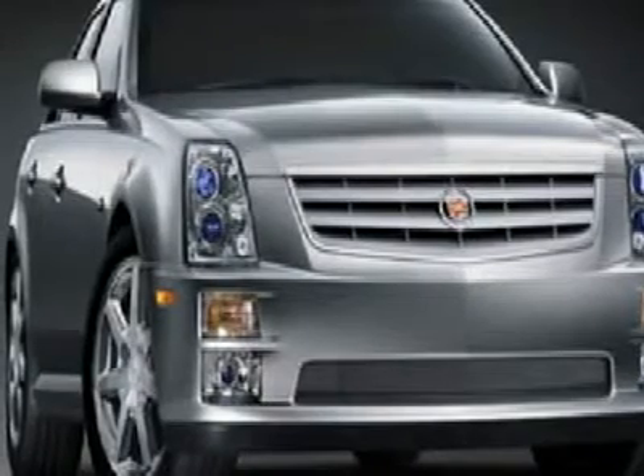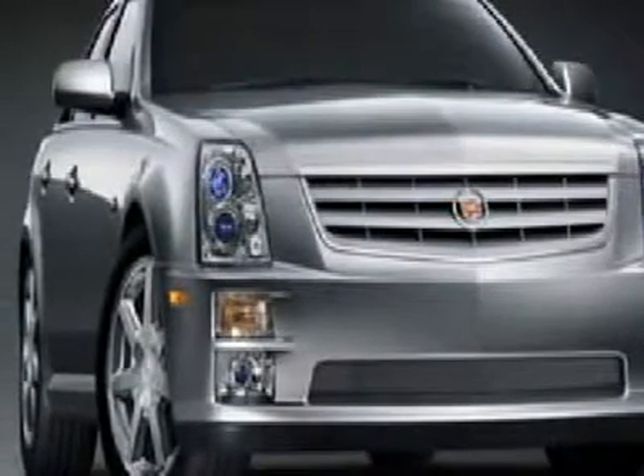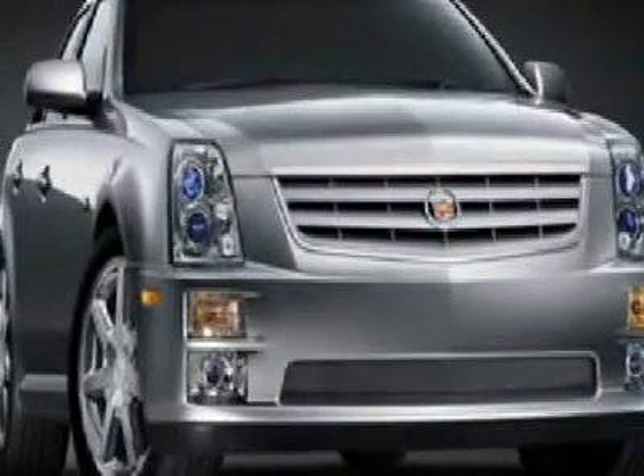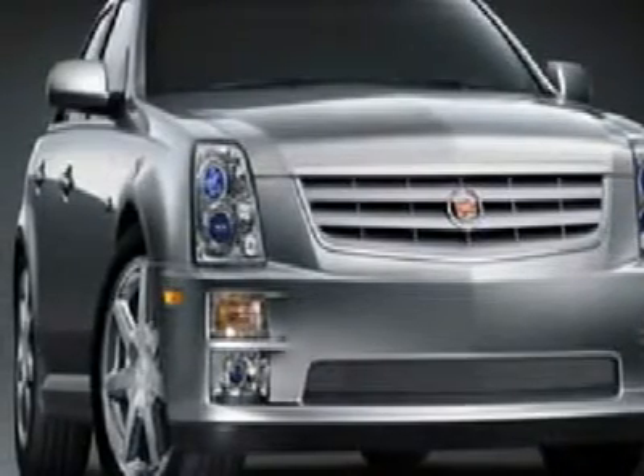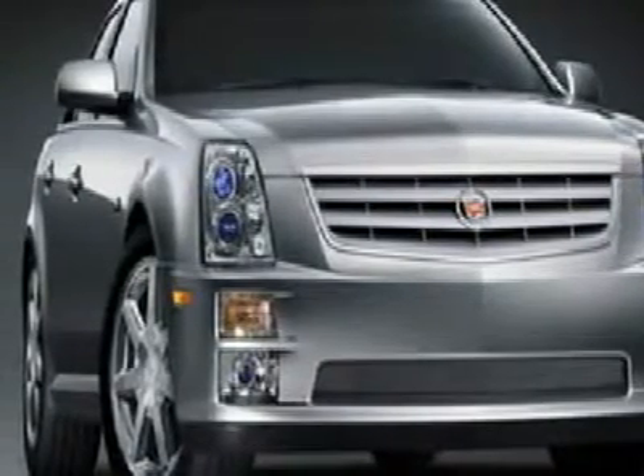If you want a criteria for style, this is it. This STS is filled with luxury and has the peace of mind that a Cadillac gives you. J. Wolf Automotive Center of Olathe, formerly Saturn of Olathe, is proud to offer this vehicle for sale.